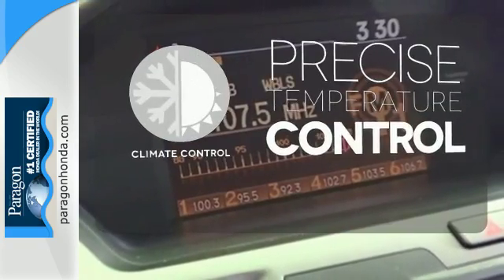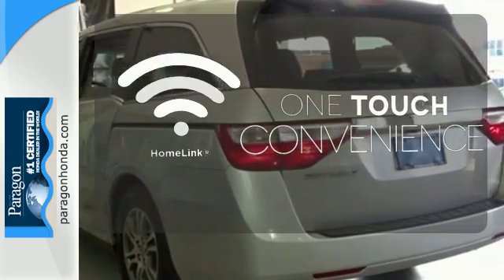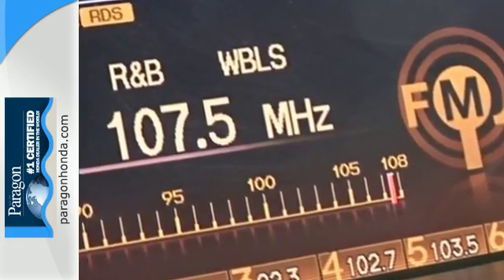Select the perfect temperature with climate control. With Homelink, one touch makes your arrival as welcoming as if you'd never left. There are smiles for everyone inside the Odyssey.